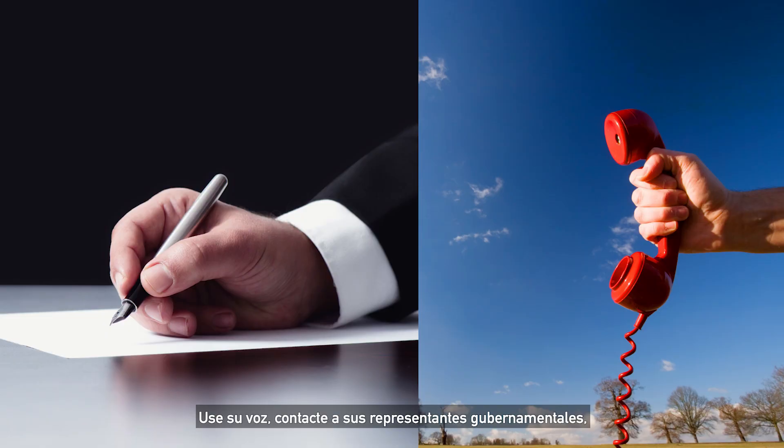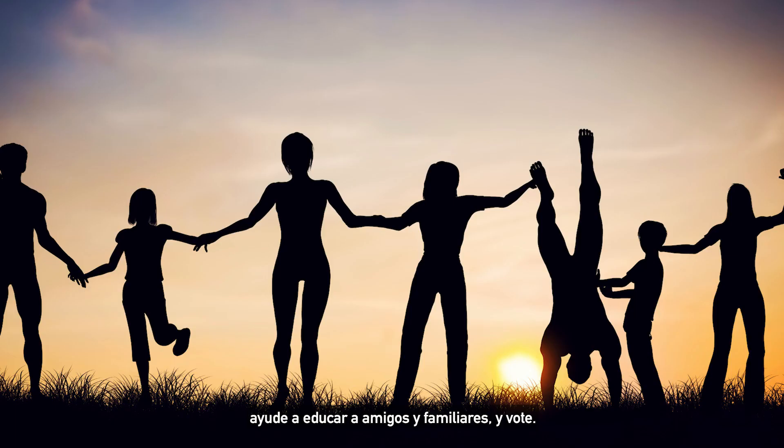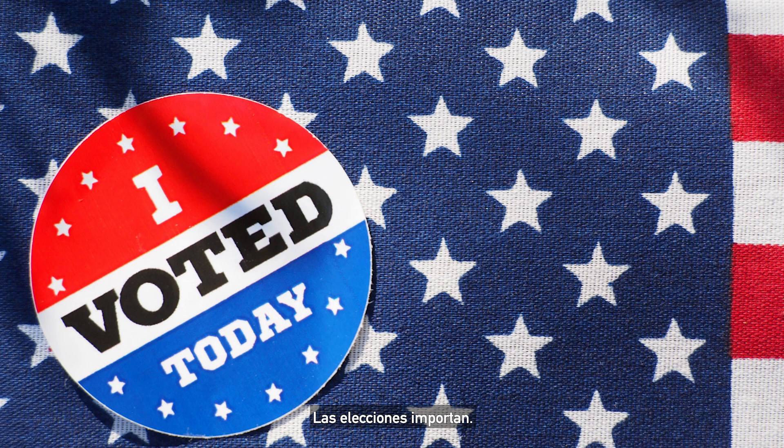Fourth, use your voice. Get your elected representatives on speed dial. Write letters to your local newspapers. Post your opinion on social media. Help educate friends and family. And vote — elections matter.